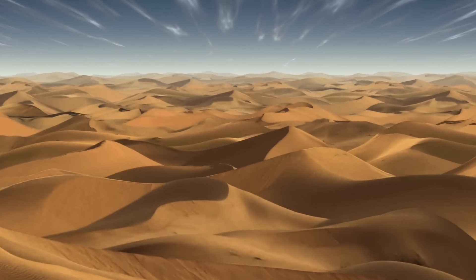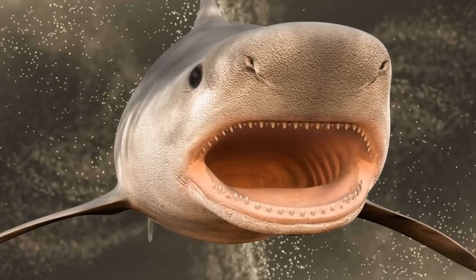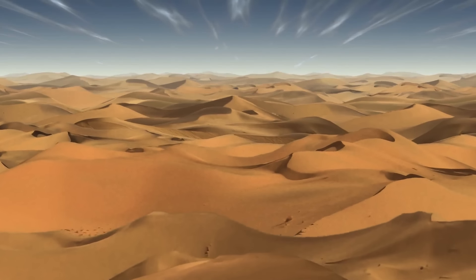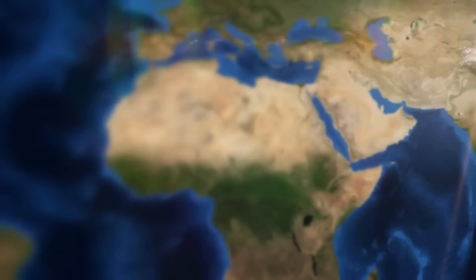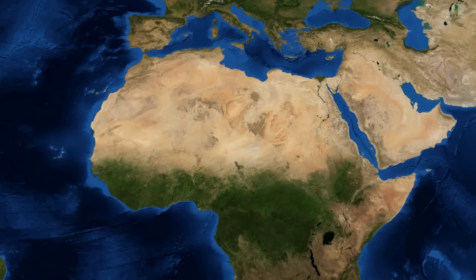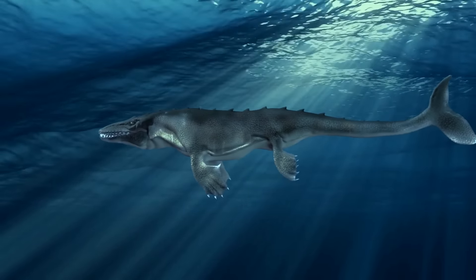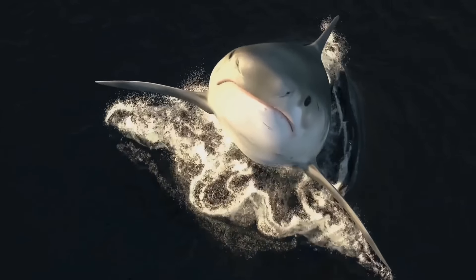The desert conceals other unlikely artifacts. Shark teeth are a common find in Morocco, in the western part of the Sahara. Millions of years ago, there was a sea cutting through what is now a desert — the Trans-Saharan Seaway ran the length of present-day Algeria and Mali, around 165 feet deep. That was enough for large catfish, sea snakes, and sharks to inhabit it.